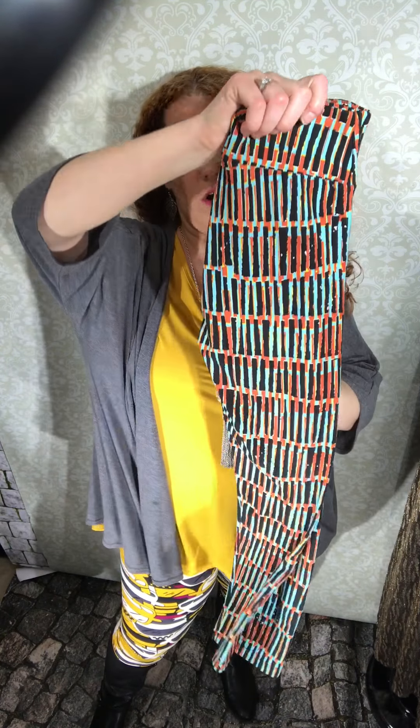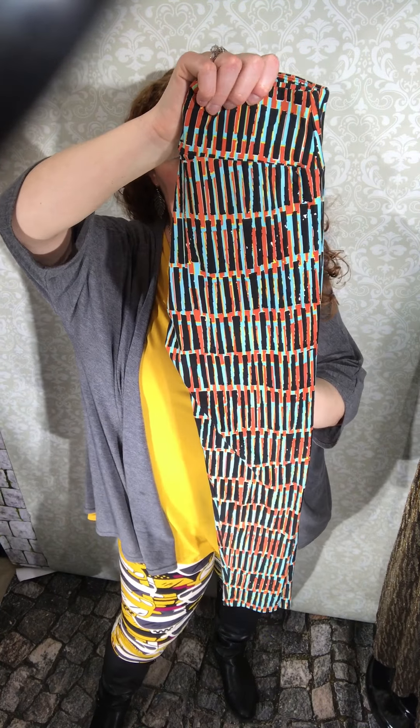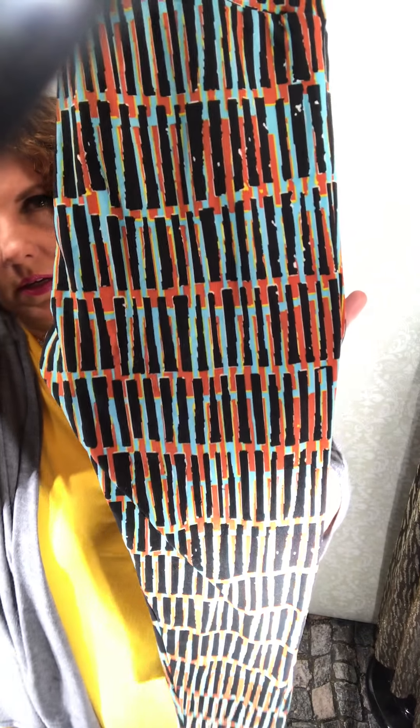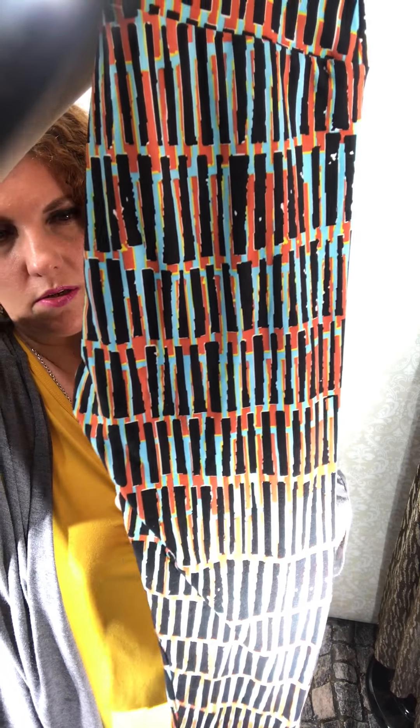I love these ones. These ones are black and sky blue with a burnt sienna color. Really pretty color combination.